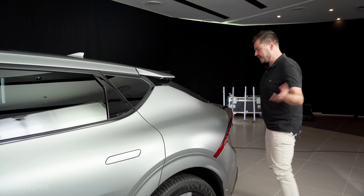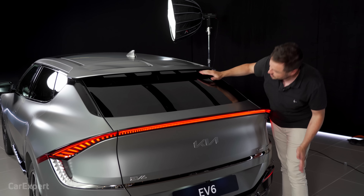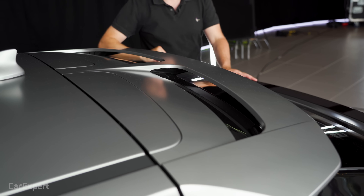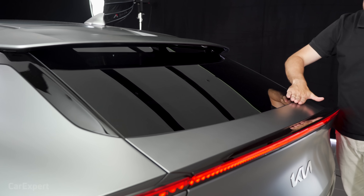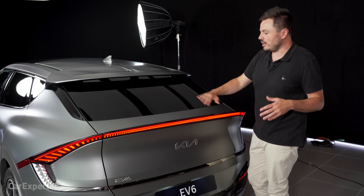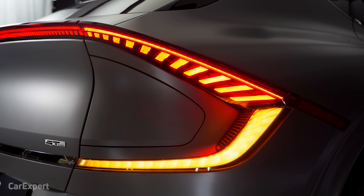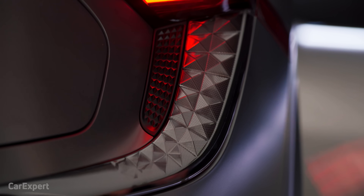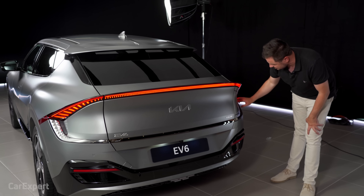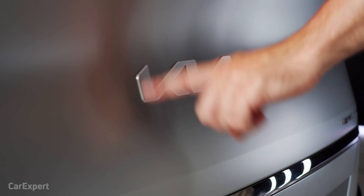Around at the rear, up top you've got a shark fin aerial and an aero element. Because there's no rear wiper, they redirect air down the back of the car to push water drops off the rear window, so in theory you never need a wiper. There's a huge strip of LED across the back running all the way down the sides, with the indicator built into a 3D textured section that lights up. Down the bottom, there's piano black trim with the Kia logo and EV6 badging.